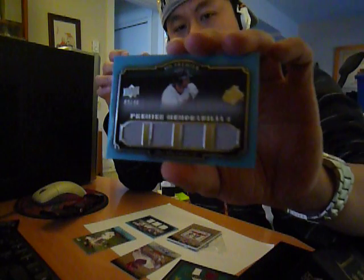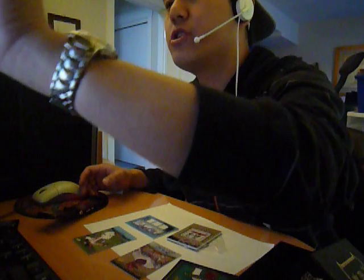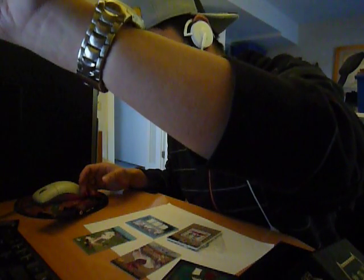Our next card is a quad jersey for the Baltimore Orioles, Nick Markakis, 9 out of 40. Quad jersey — yeah, that's yours, Army. You got that hit right there, Army — quad jersey of Nick Markakis, if you guys can see that.